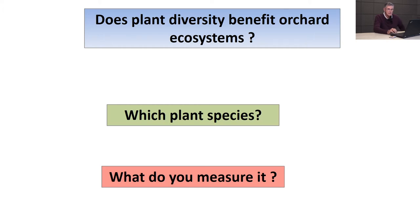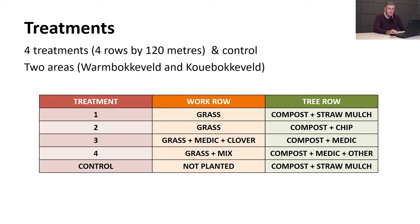We designed a project going back to 2015. There were four treatments and we couldn't replicate, so we have four orchard rows per treatment - they're long rows - plus a control, which was basically business as usual on the farm. I did it in two areas: Varumboker Felt and Co-Boker Felt, on newly planted apples.